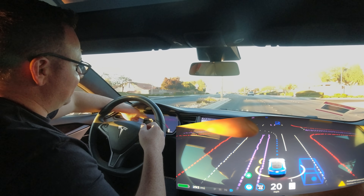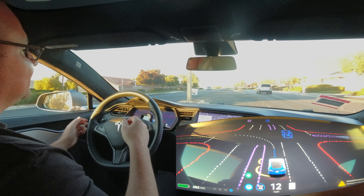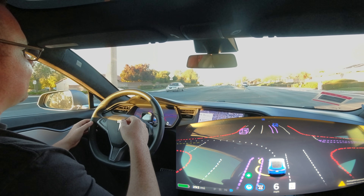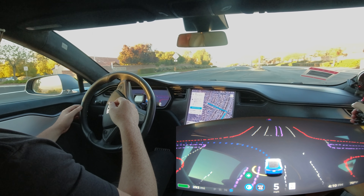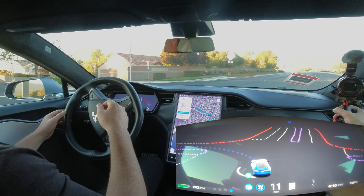You can see its calculated path shown by the dotted gray line. A car drives by — it sees it. It checks for others and then goes.